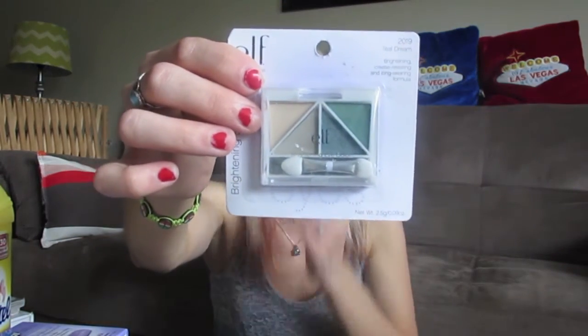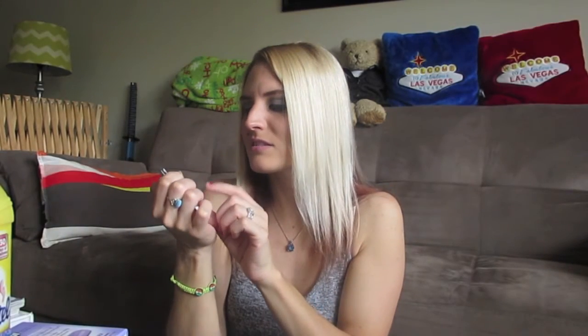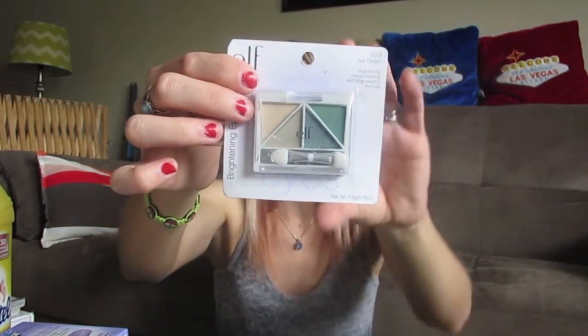I picked up one of these ELF Teal Dream eyeshadow quads. I really like the colors — I love ELF eyeshadows. I've seen this in there several times and kept going back and forth, but I think this tan color is what really drew me to it. I really like that for a natural look, so I went ahead and picked it up.